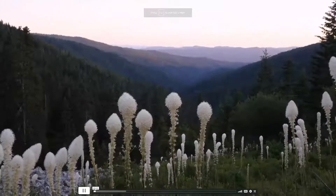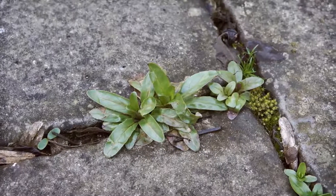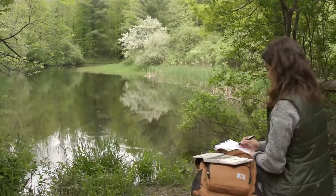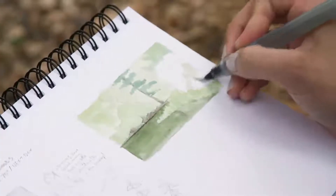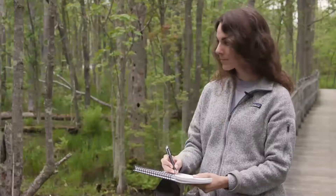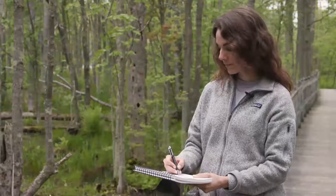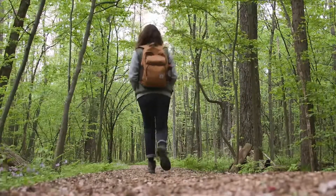From vast stretches of wilderness to the tiniest plant peeking through a crack on the sidewalk, the wonder of nature is all around us. Nature journaling gives us the opportunity to capture that wonder. It is the documentation of our observations, experiences, and reflections on the natural world. Through nature journaling, you become part of a long history of naturalists and explorers who set out with a journal and a quest to better understand the world around them.